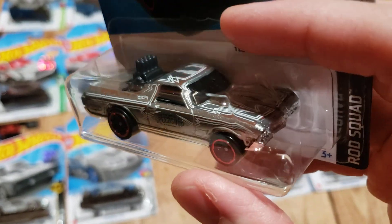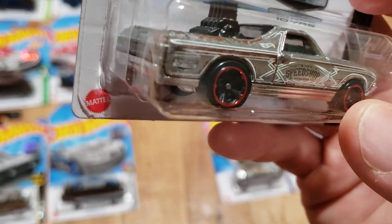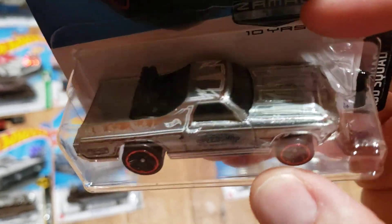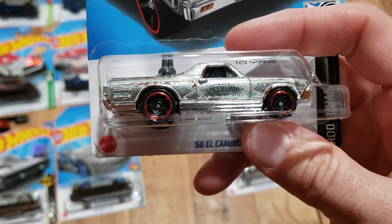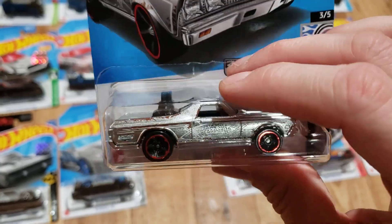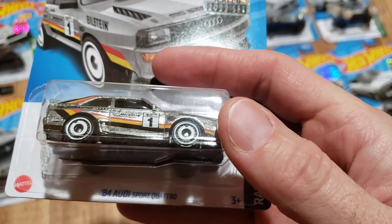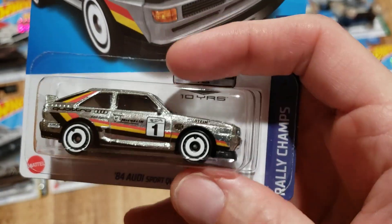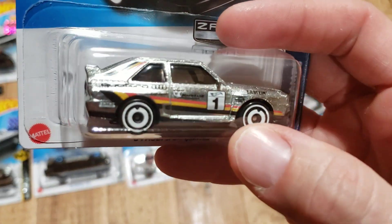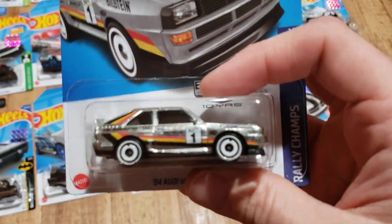The 1968 El Camino — I liked this one. It's pretty cool; they've got the patina on here, something a little different. I actually think this was my favorite version of this casting. The tampos really look good on it — they're not crazy, kind of subtle, but it all kind of blends in together. We have the 1984 Audi Sport Quattro — another one I really liked. This casting looks good in the Zamak finish, the tampos look really good, and the wheel and color choice went well together.